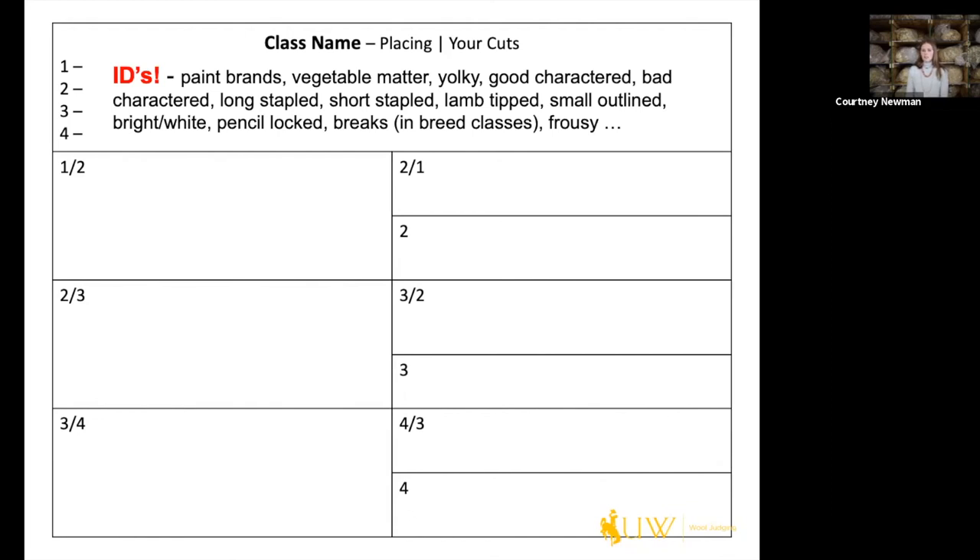IDs are all things that make the fleeces unique — everything from paint brands, which one has the most vegetable matter, off-color fleeces, good character, bad character, long stapled, short stapled, lamb-tipped fleeces, small outlined, large outlined, breaks in breed classes, and frowsiness. Anything that makes that fleece unique goes right up there next to its number.